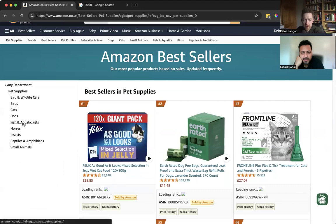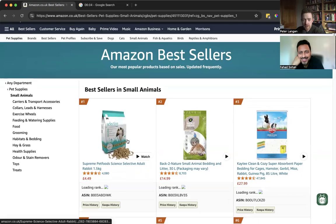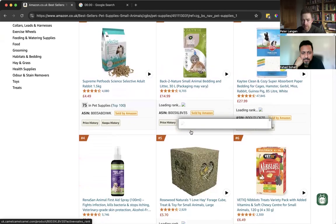We'll go a bit further in — we'll go into small animals, or reptiles, something different. Yeah, small animals. And we're going to go to the top level and see what we find.